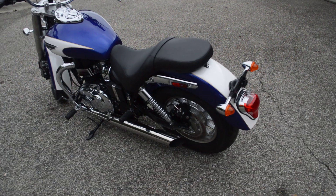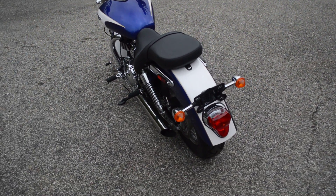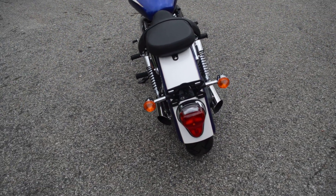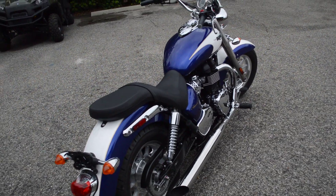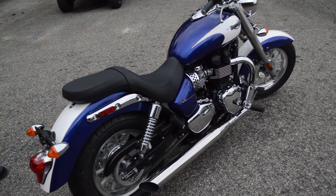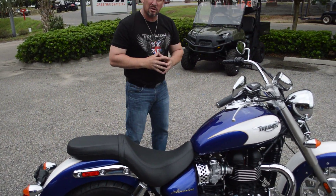Very comfortable, very affordable machine, ladies and gentlemen. Triumph is giving up to $1,100 in free accessories, they're also getting real aggressive on their interest rates, and they give you a 24 month unlimited mileage warranty.